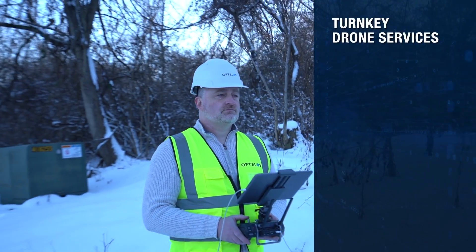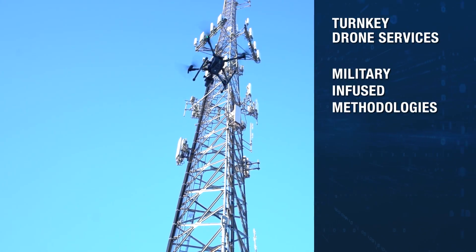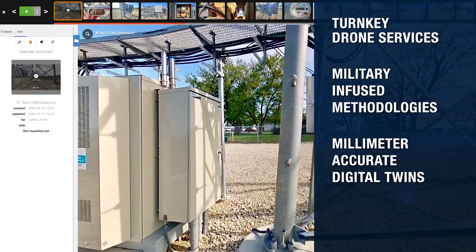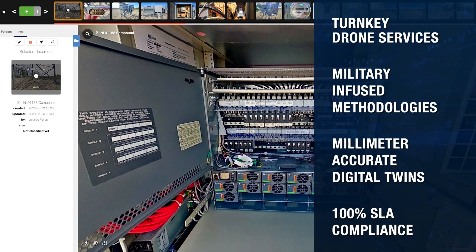Optelos provides turnkey drone and ground-based data capture services utilizing military-trained, FAA-certified pilots using Optelos field-proven data collection methodologies and advanced 8K-capable drones specifically tailored to meet exacting telecom SLAs.